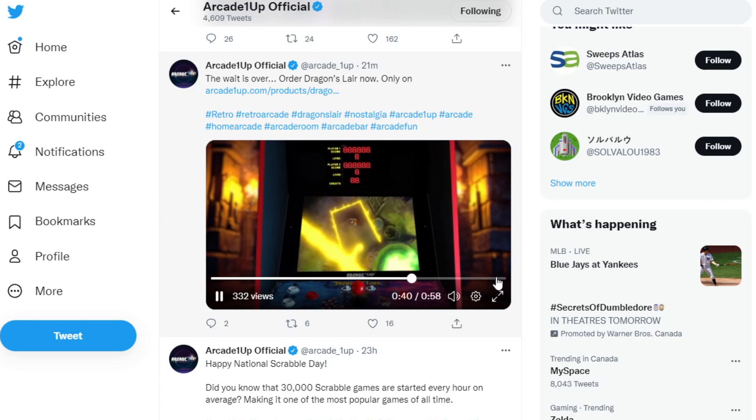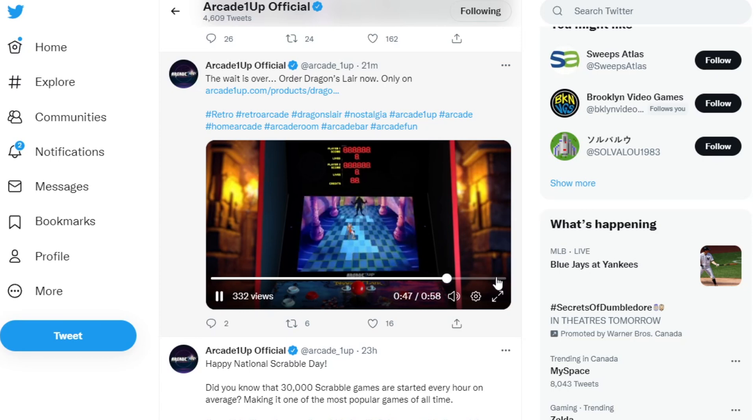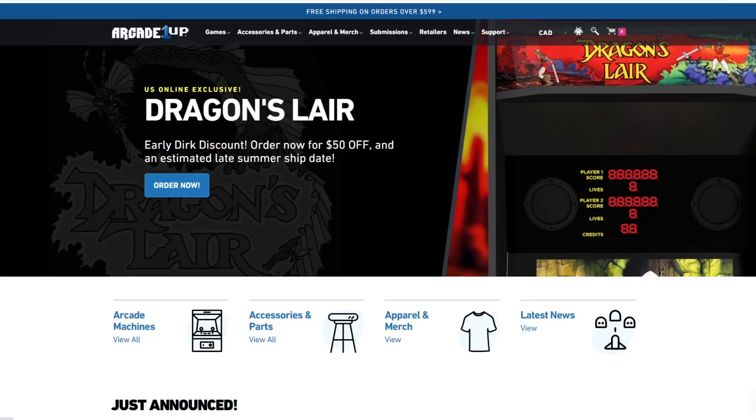I'm not in love with the red trim. I know some of their cabinets had it, but I didn't notice that. When we go to the website, you'll see what I mean. Hopefully that's just on the video — if it is on the final version, it's not a deal-breaker for me. On the ArcadeOneUp website it says a U.S. online exclusive, which is not true. It's actually a North American exclusive — you can get it here in Canada as well.